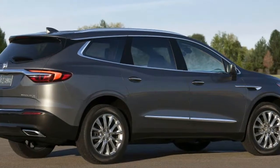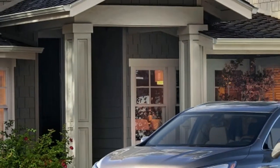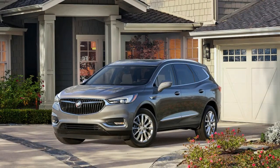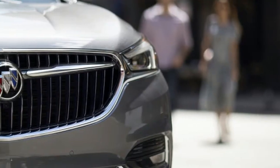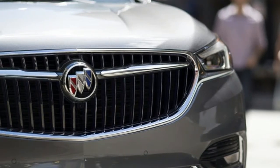The Buick Enclave is a large premium crossover SUV, cousin to the Chevrolet Traverse and GMC Acadia. Buick's three-row crossover debuted as a 2008 model. A new sport touring option has been introduced to the 2017 Buick Enclave lineup, with a satin-black ice-tone grille and 20-inch chromed wheels.